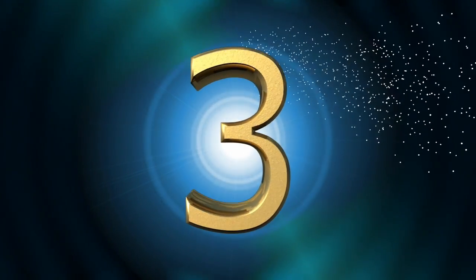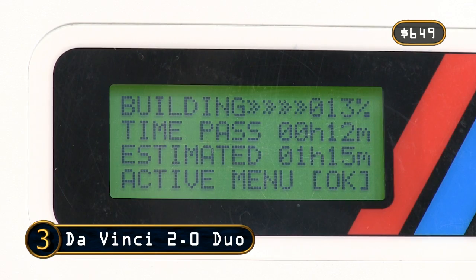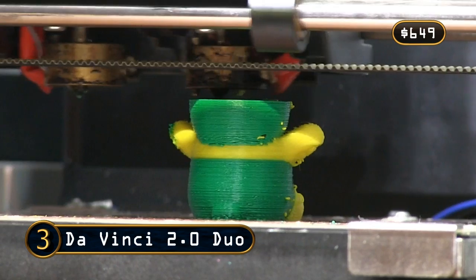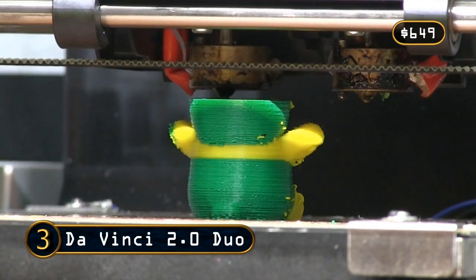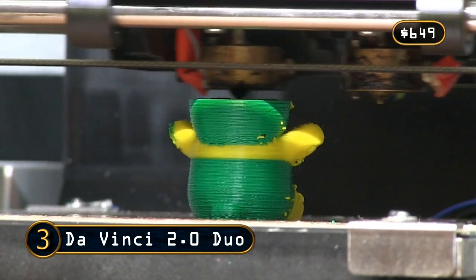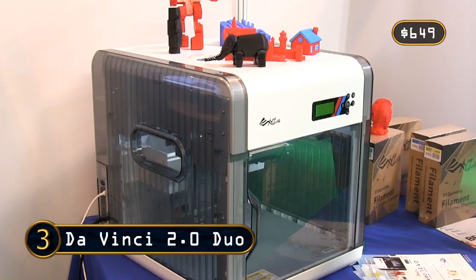At number 3 is the DaVinci 2.0 Duo from XYZ Printing. At $649, this earns its ranking for bringing out-of-the-box two-colour 3D printing to the mass market at a very competitive price. The DaVinci 2.0 Duo is a capable budget printer and well suited for 3D printing beginners.